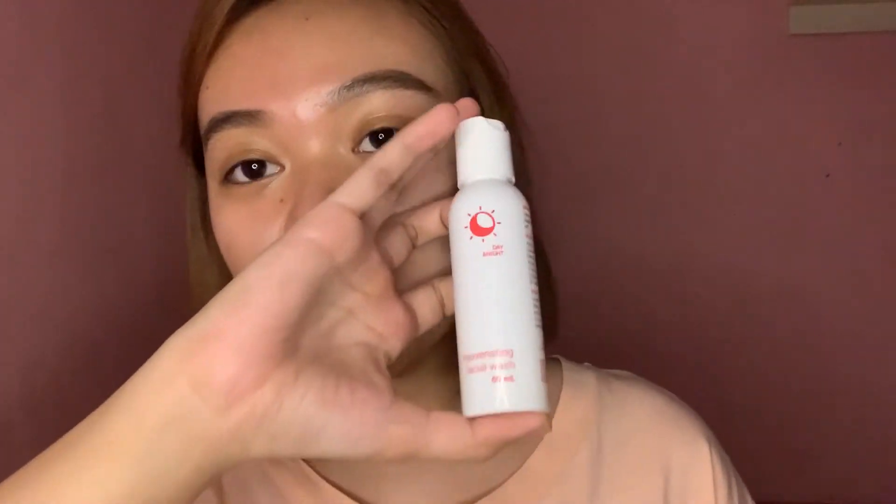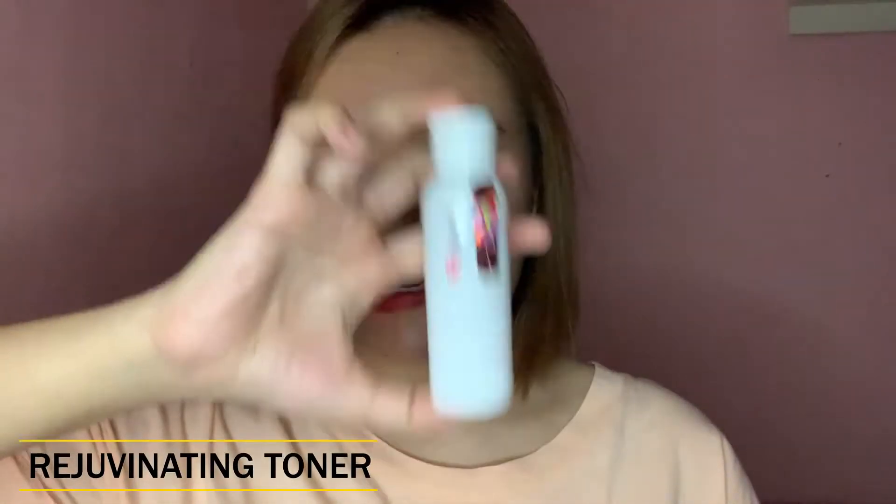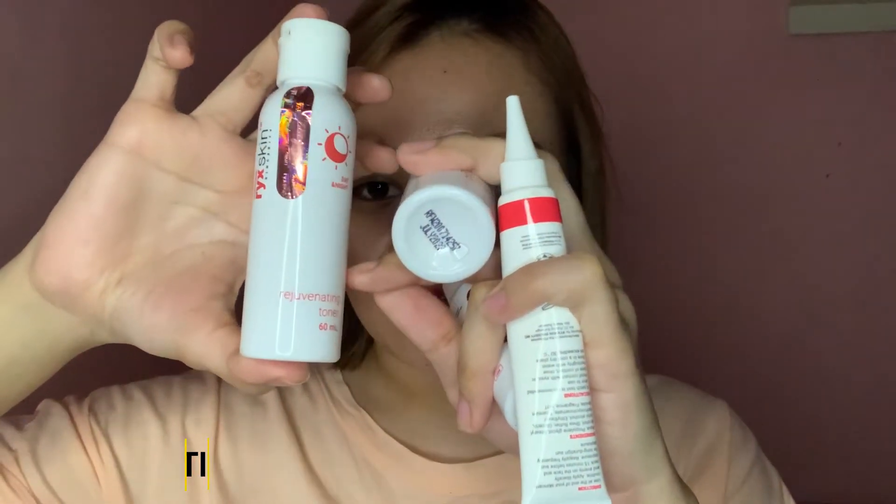Meron din siyang kasamang Rejuvenating Facial Wash. Isang set pa lang yung nagagamit ko for two months — sobrang tipid siya sa akin kasi onti lang naman ako naglalagay. Before niyo ito gamitin, kailangan mag-patch test kayo. Every time gagamit kayo ng product, mag-patch test muna. Dito sa likod ng ear, tapos maghintay ka ng 24 or 48 hours, tingnan mo kung may mag-react ba dito. Meron din siyang Rejuvenating Toner — ito sobrang tipid, two months ko na itong gamit, hanggang dito pa siya. Actually more than two months na, magti-three months na rin. Sobrang tipid niya sa akin.